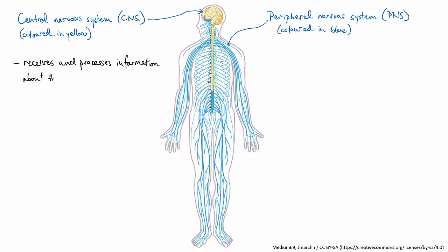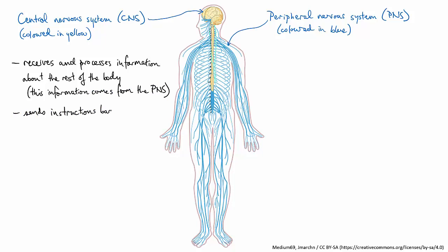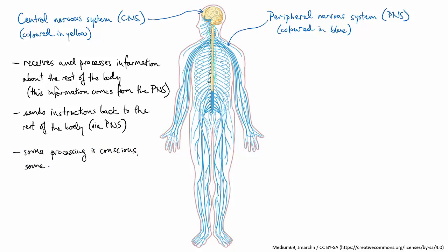This is where most of the information processing happens, kind of like the processor chip in a laptop. The CNS receives information from the rest of the body, decides what to do about it, and then sends instructions back. Note that for humans, some of this information processing is conscious — you're aware of making the decision — but a very large part of it happens in the brain without you being aware of it.